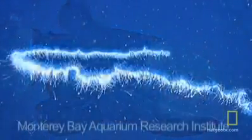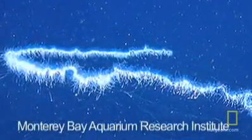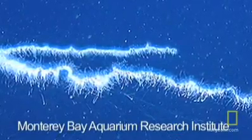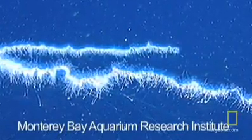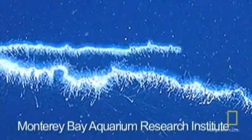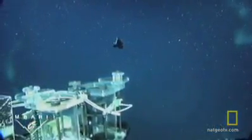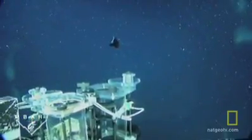Scientists speculate that the barrel eye steals food from siphonophores — elongated jellies with tentacles that capture prey that swims into them. They believe the barrel eye swims into the tentacles and steals the food from the siphonophore. The shield over its eyes protects them from the stinging cells of the siphonophore's tentacles.